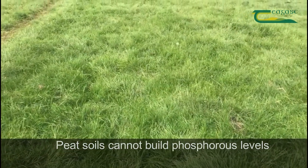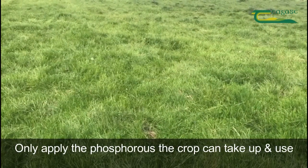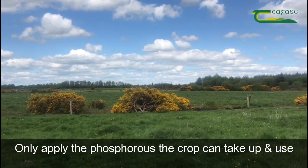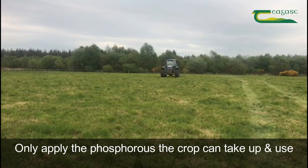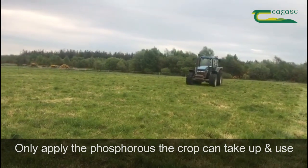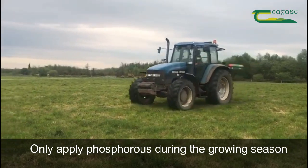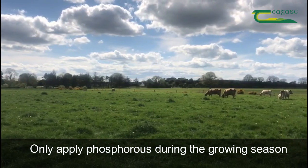So the best approach to take is firstly just apply the phosphorus that the plant needs and can use for growth. Do not apply any more than that, whether it's chemical phosphorus or phosphorus in the form of slurry or farm yard manure that you're spreading. Secondly, only apply phosphorus to peat soils during the active growing season — not before the growing season and not afterwards. Match the application to the growth of the crop.